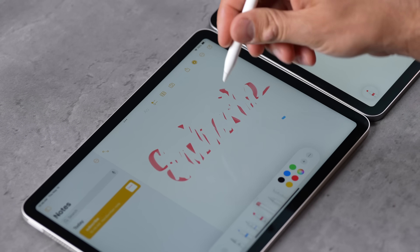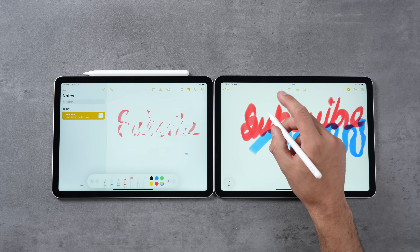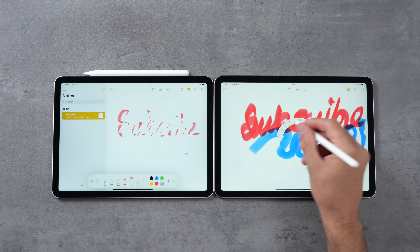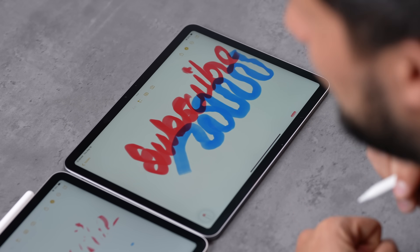Of course the Apple Pencil 2 still works — you still have the double tap to switch between tools. But if you really care about using the Apple Pencil for drawing, having this new menu that just pops up and the extra gestures is really nice. So if you're just getting into this system, definitely go for the new M2 Air.